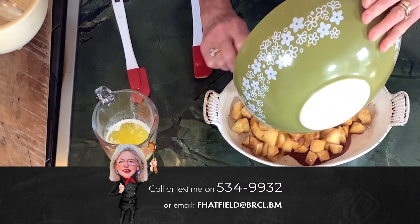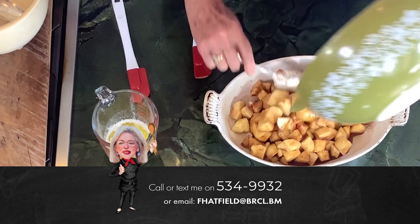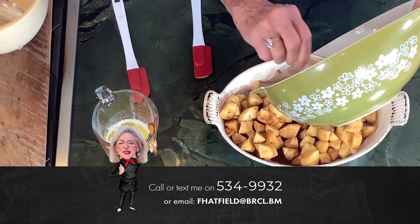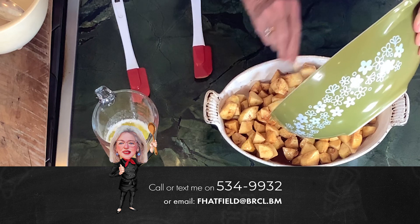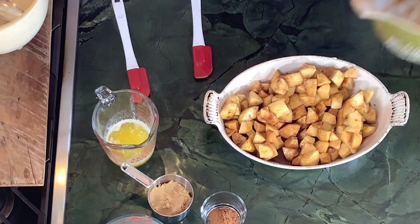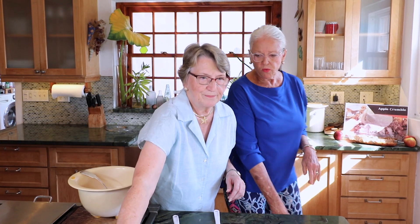So we're all set — I've buttered the baking dish and I'm going to plunk those apples in and spread them evenly. The oven is heated to 375, I heard it make a noise so it's ready. Now it's Carol's turn to make the crumble topping.